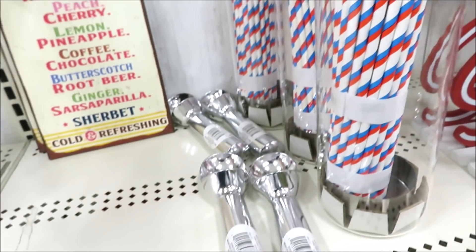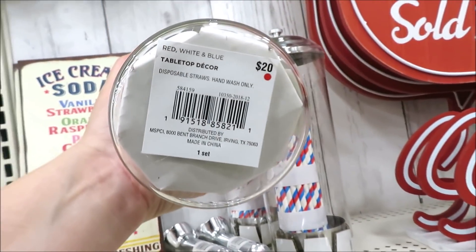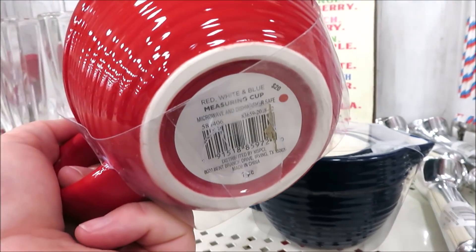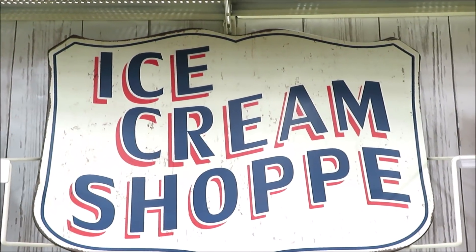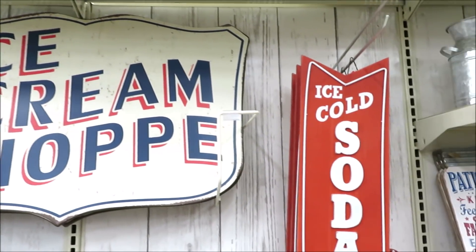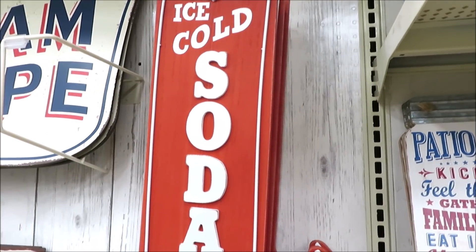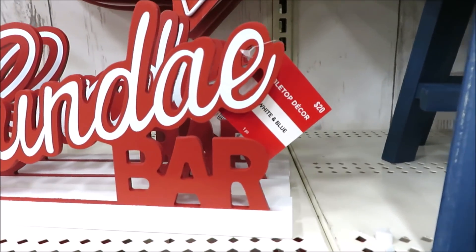They also have some ice cream scoops and their take on an old-fashioned straw dispenser for $20. To go along with the red, white, and blue, they did some graduated measuring cups and little pitchers for $20. They also have an adorable ice cream shop sign for $50 — it's a pretty good size. And for $40, right next to it, they have an ice cold soda sign with a little arrow. And down below, a sundae bar sign for $20.